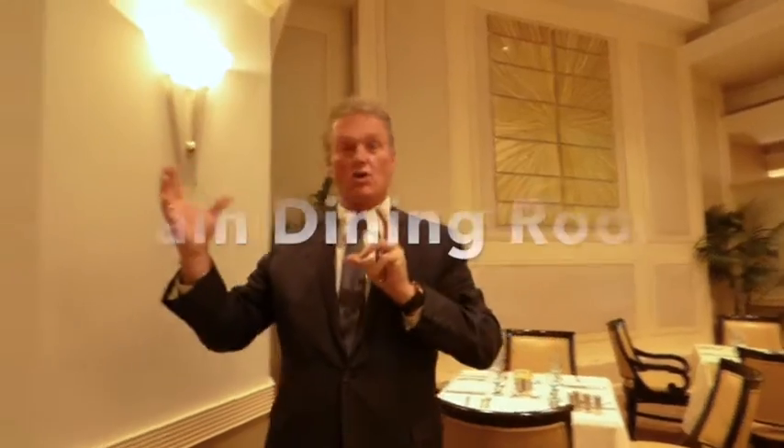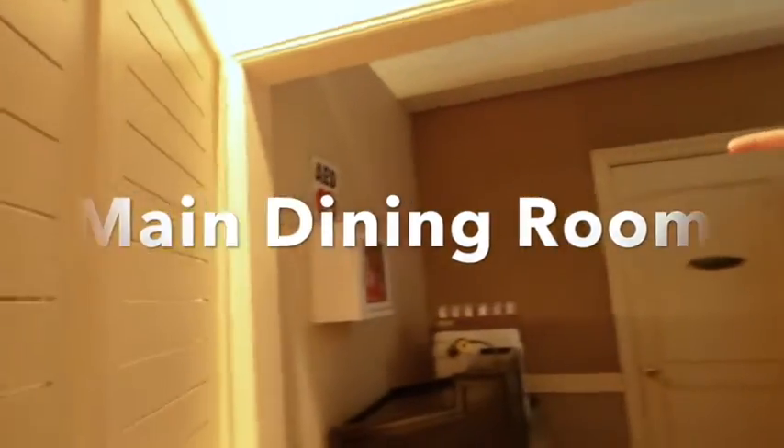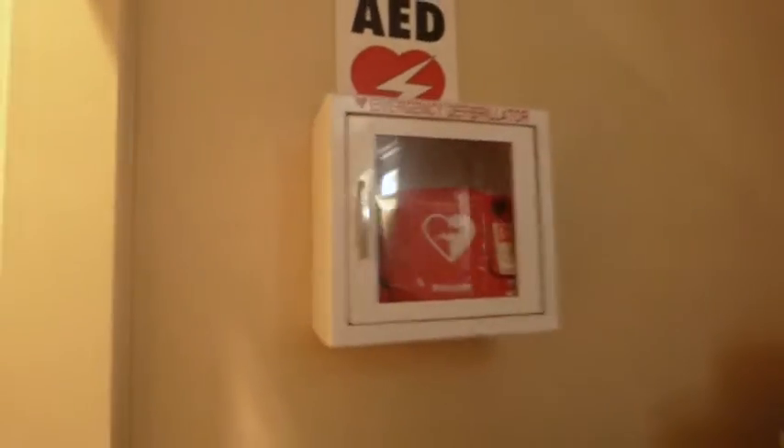We are now going to do a little excerpt on health and safety. One of the big things here at the club is the defibrillators. We do have multiple defibrillators, and it's important that everybody knows where they are. Here we are in the main dining room — you can recognize our wall, and if you look around the corner, here's our first defibrillator, conveniently located on the wall.